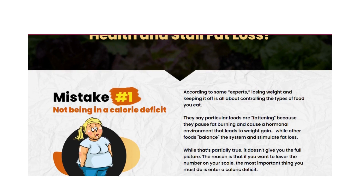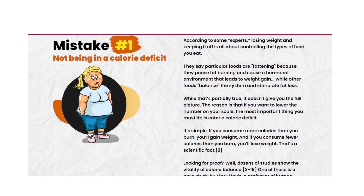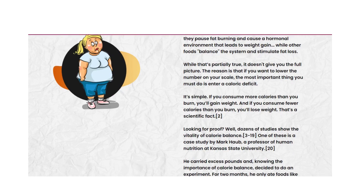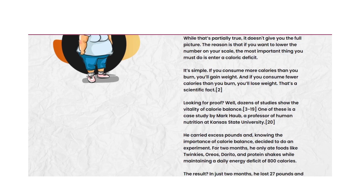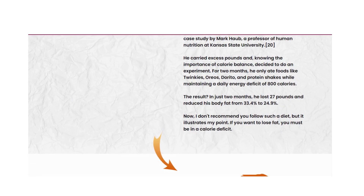Is Custom Keto Diet good? Yes, Custom Keto Diet is good. Custom Keto Diet is a keto meal plan tailored to your body, situation, goals, and taste buds.